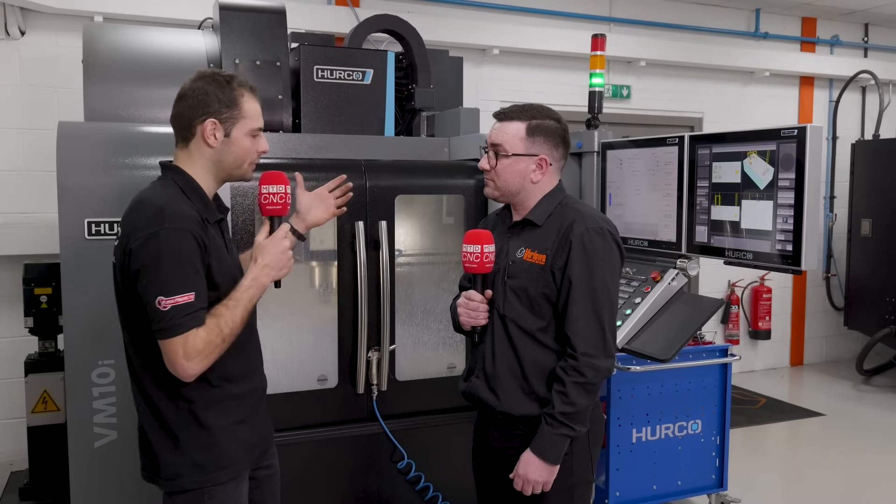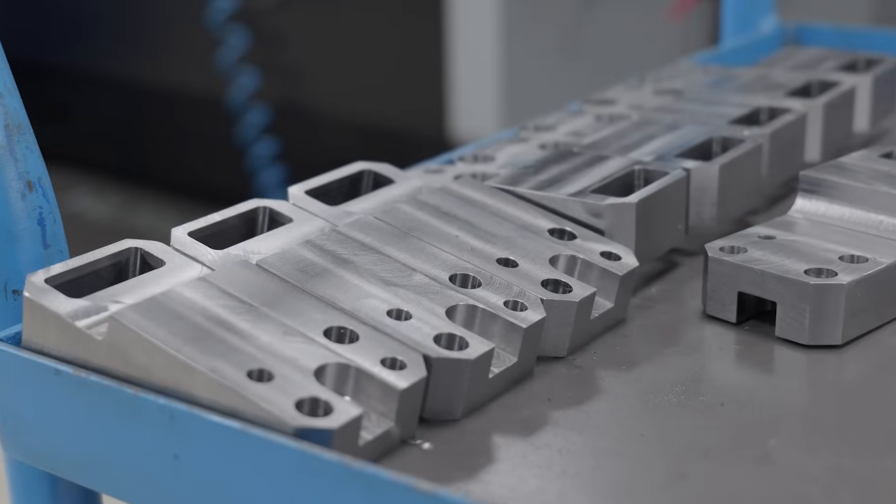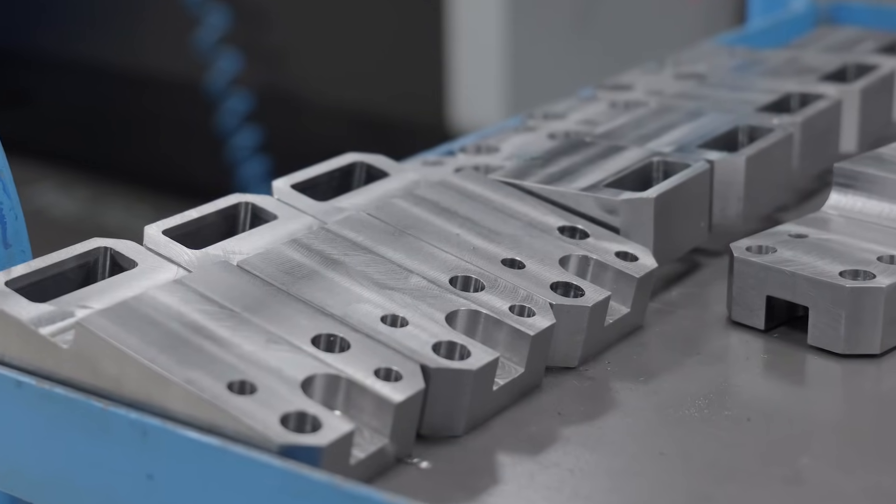And what does that mean for making components every day for quite demanding customers? Programming manually allows us to reduce lead times in terms of inputting programs to the machine, getting onto a machine that's available, getting onto a machine that's got a space for an hour or two hours, just to be able to push those parts through quicker to meet an ever-demanding customer.